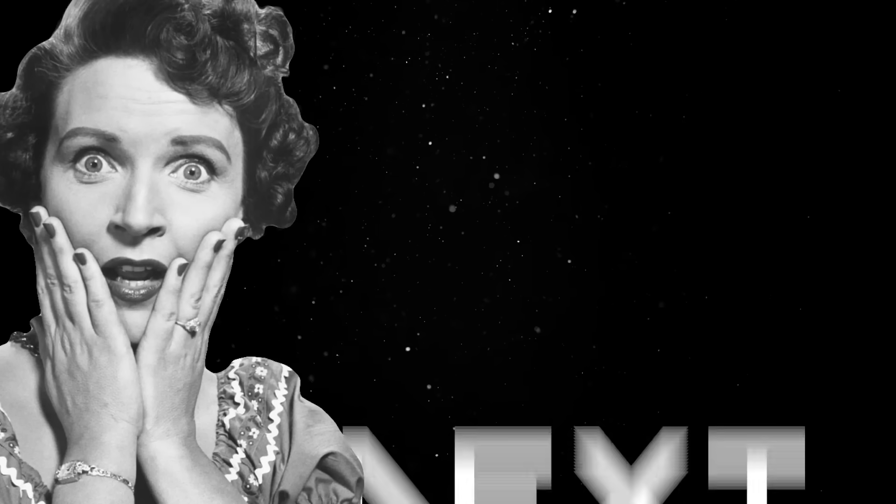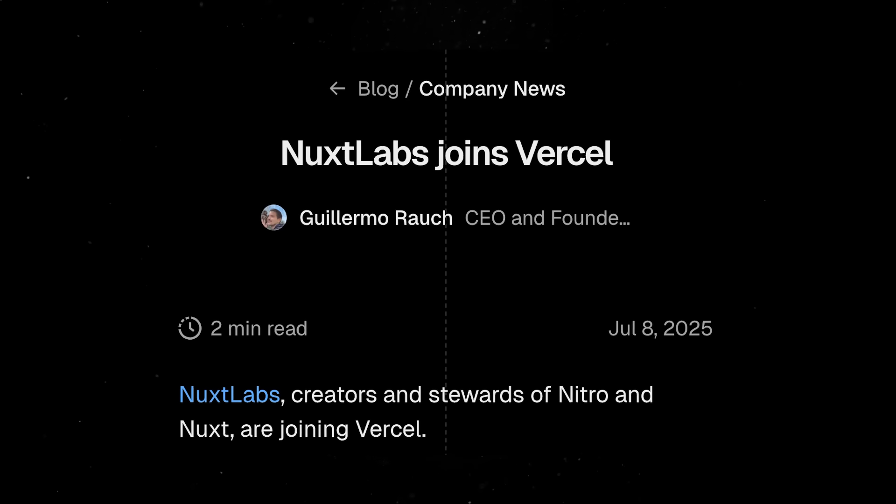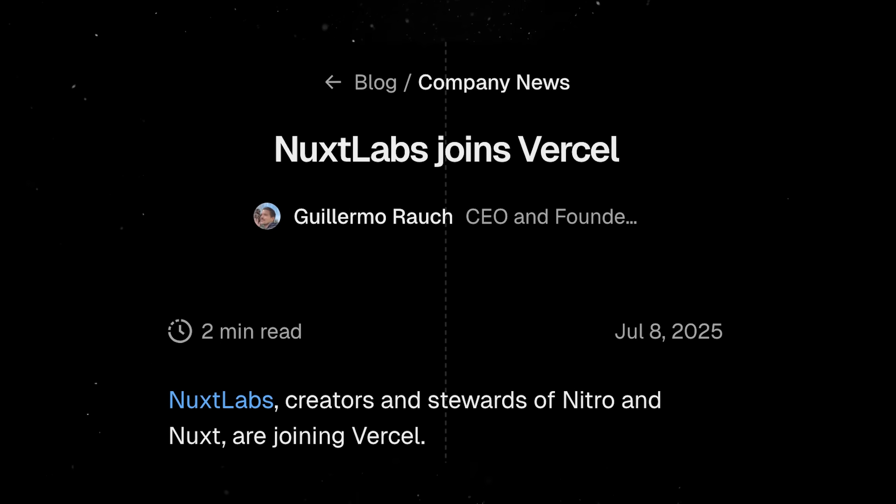Coincidentally or not, this is how things are done in Next.js as well, and based on the recent acquisition, I believe it is safe to assume Next and Nuxt will become more similar moving forward.